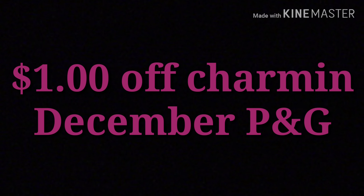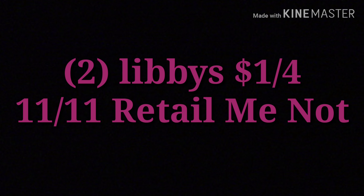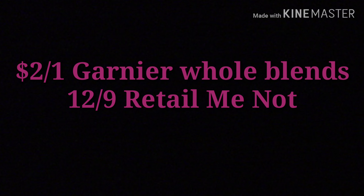You want to clip the $1 off Charmin from the December Procter & Gamble insert. Then you want two of the Libby's $1 off four from the 11-11 RetailMeNot, and you want the $2 off one Garnier Whole Blends from the 12-9 RetailMeNot.